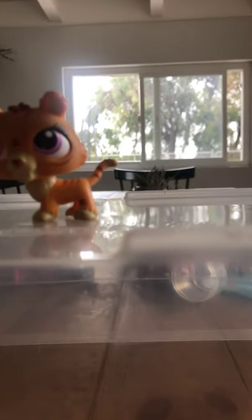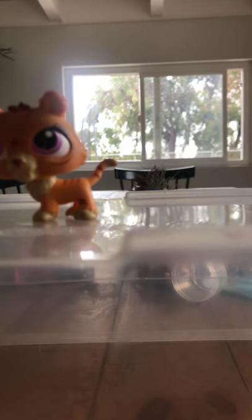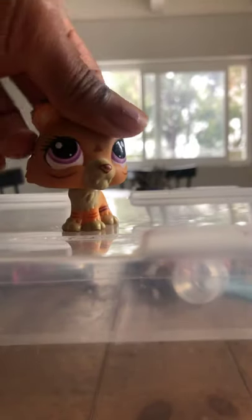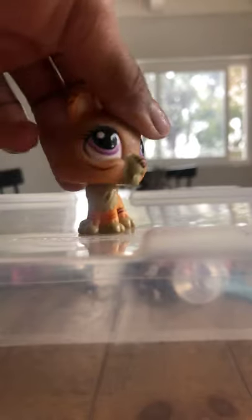Here's this tiger. A lot of people have this one. My favorite LPS YouTuber — the one I mentioned earlier in the video — has this one, I'm pretty sure.